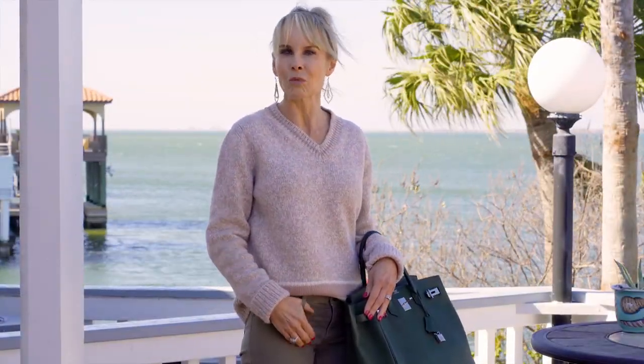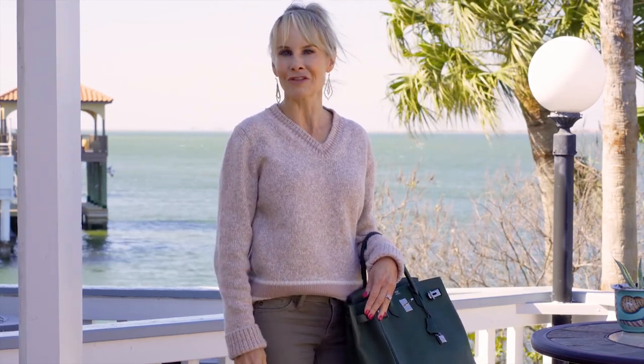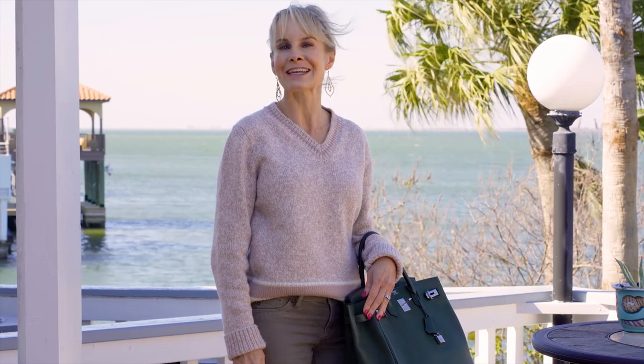Thank you so much for joining me today at 4111 West Bayside Way. I love walking through this amazing waterfront home with you. Join me next time when we take a look at another one of Mike Cedar's fabulous listings.